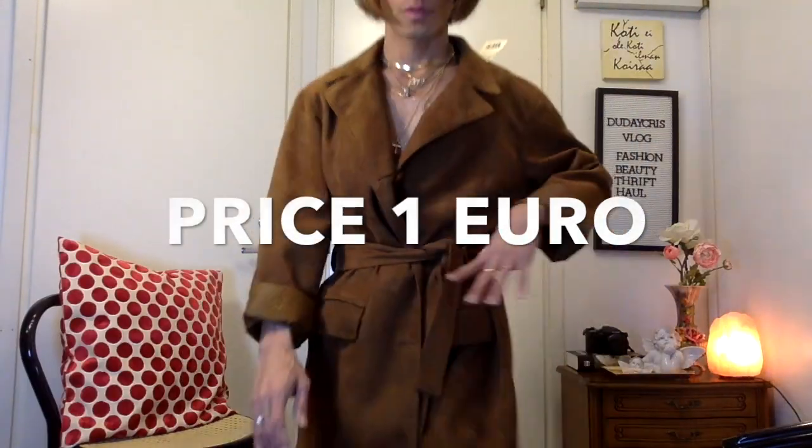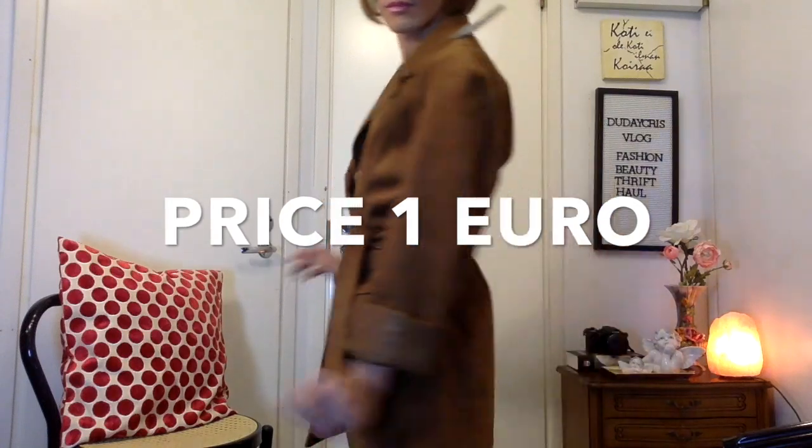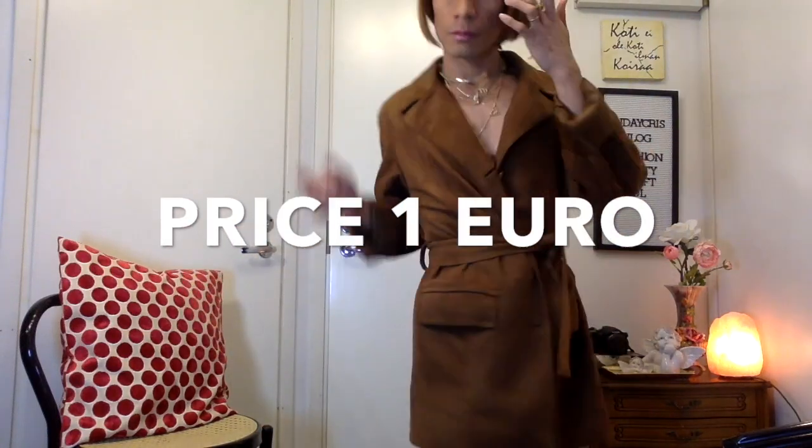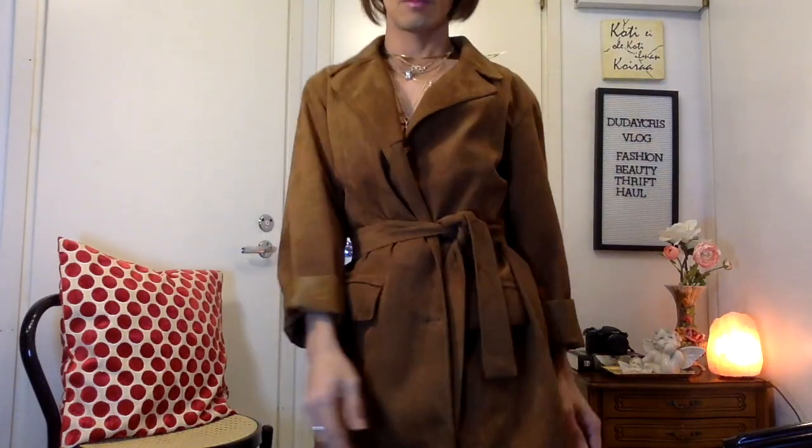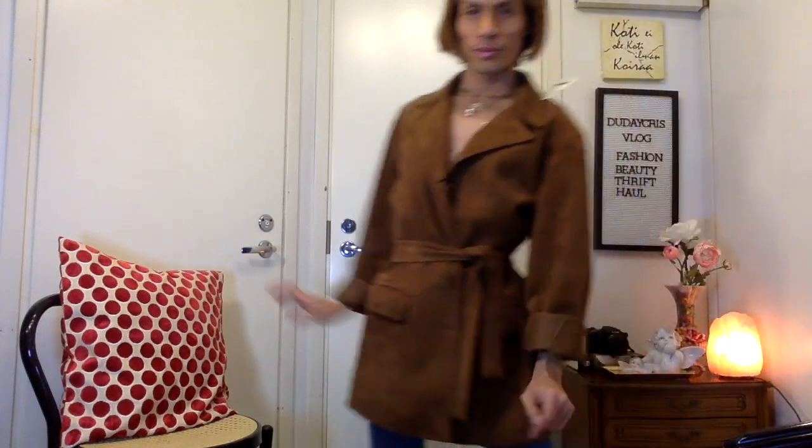The next item is a bronze leather camel coat — or an oversized camel coat. It's very nice, and it has a nice belt in the back — a nice, bold detail.